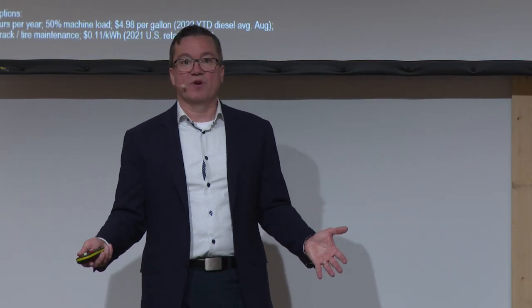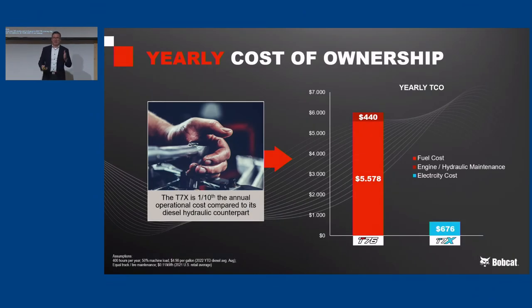Combine all this together and you get lower cost of ownership. The rough math says this is one-tenth of the operating cost of a diesel-hydraulic equivalent — and this includes fuel, hydraulic fluid, as well as electricity costs. Something we haven't factored in yet is downtime. Rental and hire companies tell us time utilization is critical. Machines are out for regular maintenance and other maintenance items that might be eliminated on this platform — so this machine offers more uptime, which is another key part of the value proposition.